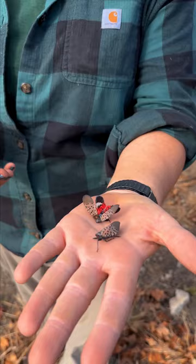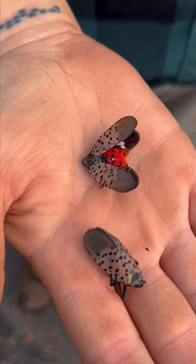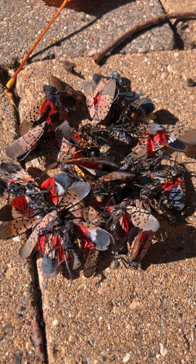Hi everyone, my name is Mandy and I'm a horticulturist here at the Toledo Zoo. Today I wanted to take a minute to talk to you about one of our newest invasive insects, the spotted lanternfly. The spotted lanternfly was first found in the United States in 2014 in Pennsylvania, and since then it's slowly been making its way west and has officially become a big problem here in Ohio.